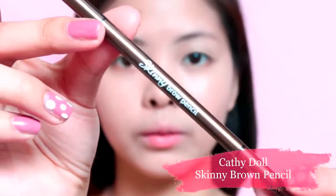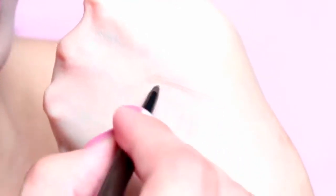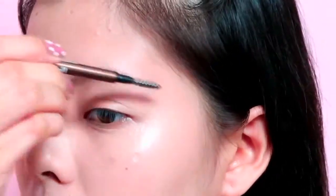For the brows, I'll be using Katidol's Skinny Brown Pencil in No. 02 Dark Brown. This is another amazing product because it has a tiny tip of only 1.5mm that allows you to create line-by-line precision to mimic your natural brows.